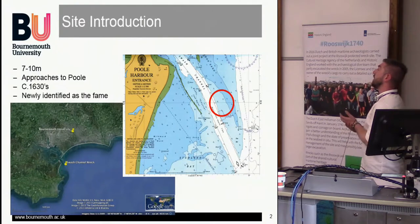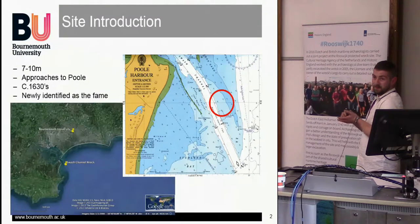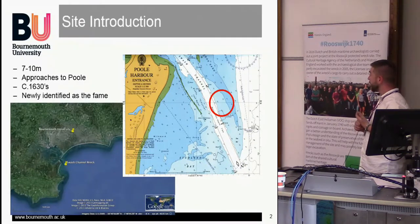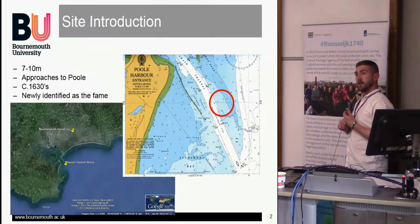The site is 7 to 10 metres in the approach to the Pool. It's dated to the 1630s estimate from the various finds, and it's now newly identified as the Fame, which sunk in 1631 — so we were bang on, pretty much. The dendro was done by Nigel Nayler, giving a 1628 date, and it was proven to be Northwest European timbers, mainly oak. So we were tending towards the Dutch-built theory at that point.